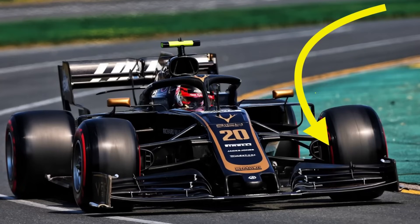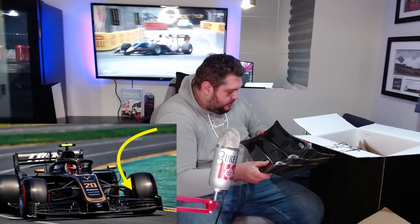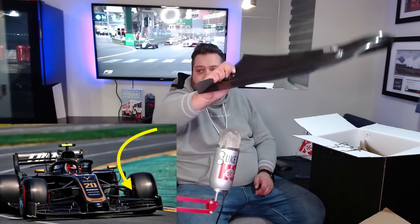This is a Haas front wing flap. Right hand V5 2019. That is what that is. I'll be honest, I was expecting it to be in a photo frame or something, but that is a Haas front wing flap. That is pretty cool. Post-edit, I put a photo of the Haas 2019 car - that is what that is. It's a front wing. That is sick.